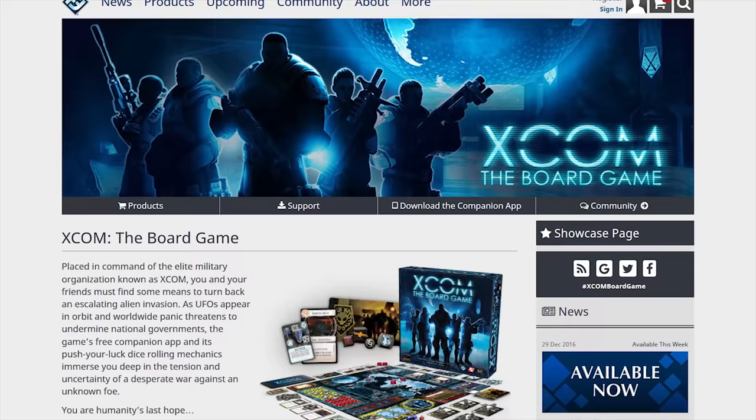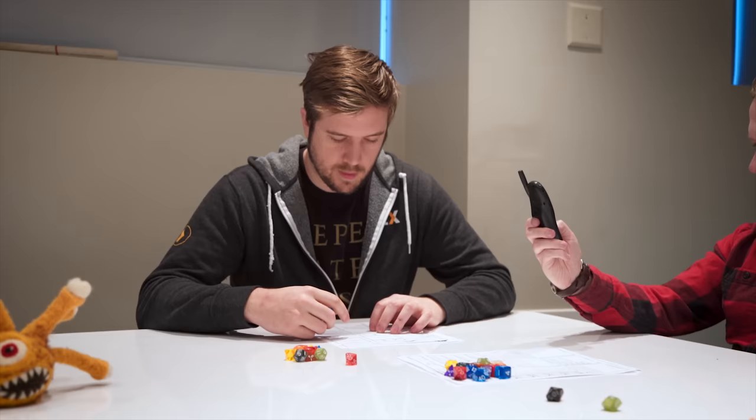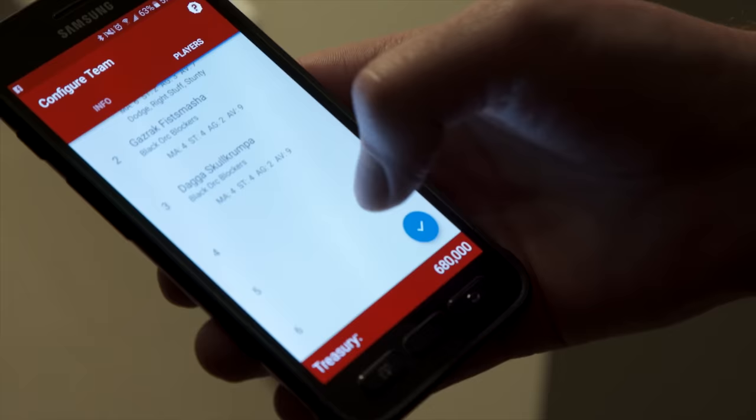There's also an increased prevalence of phone apps. While there are outliers like the XCOM board game that even requires a mobile app in order to play, most of these apps are in more of a supplementary role. And while I'm not personally a huge fan of having phones at the table, these apps can eliminate some of the tedium of score and bookkeeping with automated character sheets, or even drafting your team in the case of the Blood Bowl app.